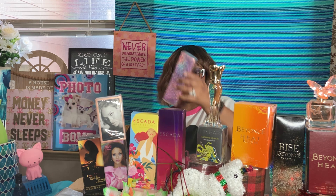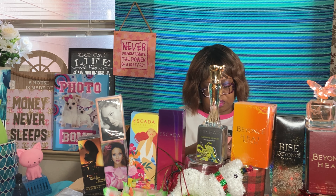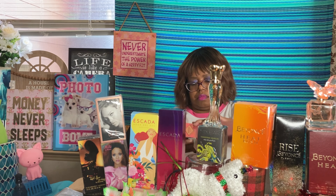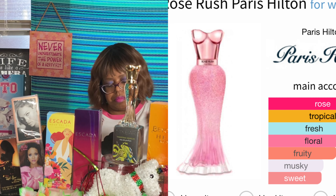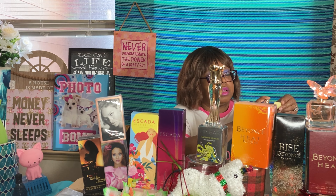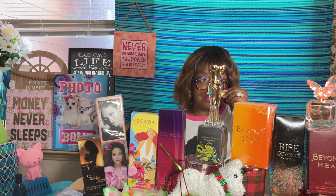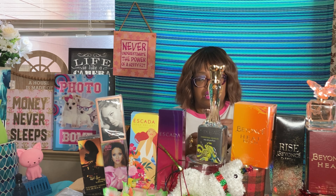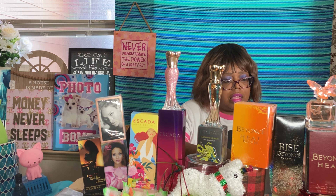Rose Rush features Paris Hilton in a pretty light pink outfit on the bottle. It's rose, tropical fresh, peony, and papaya. The bottom is a glittery pink — beautiful bottle. I'm liking this one too. I prefer the Gold Rush over Rose Rush — the rose is not heavy, it's light. You can get away with this for the office or a light meeting; it's not Met Gala anything.